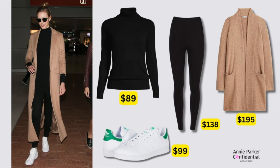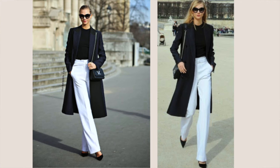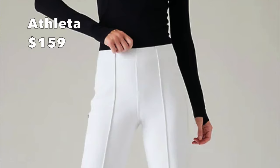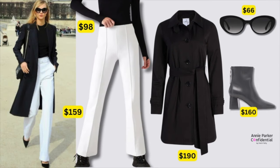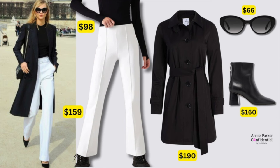I swapped out the black coated denim for a pair of very comfortable leggings, and now you have a perfect outfit for traveling while looking polished and chic. Her next look in white pants and a long black coat is a little too dressy for what we're doing today, so I took a little artistic license. My favorite is the Athleta in Glacier White — $159 — with a basic black pullover, a black trench at $190, a block heel boot, and sunglasses for $66. I think this looks really pulled together.